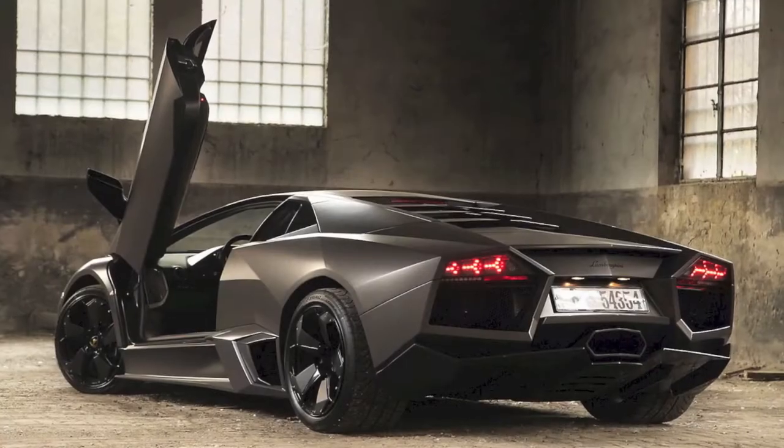I do have a favorite car. Mine is the Lamborghini Reventon, which is based off an F-15 fighter jet.